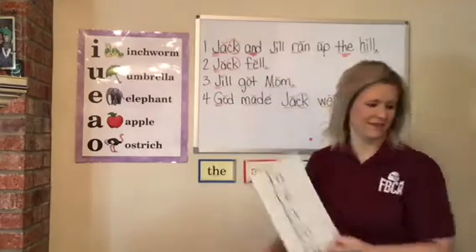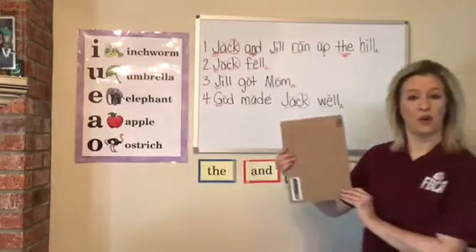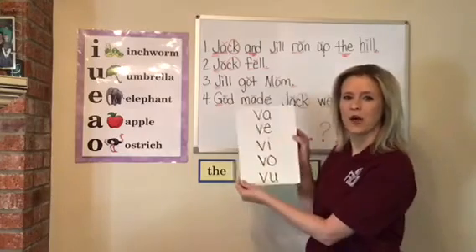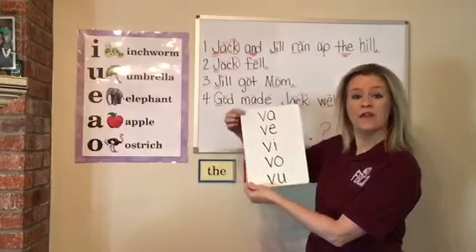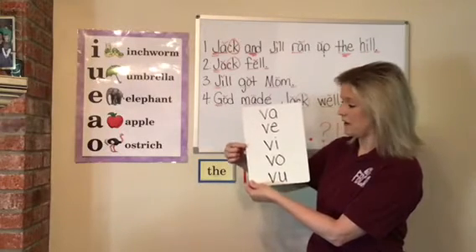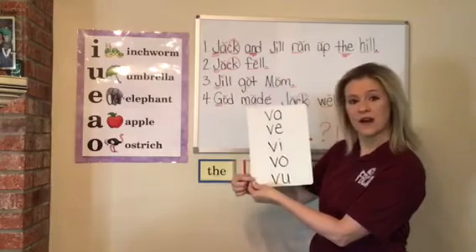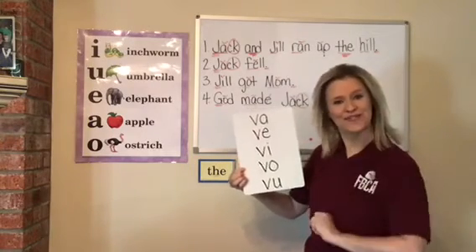One more — we're going to get a little harder. Ready for a hard one? Super hard. Go! Fa, fa, vi, va, va. Fa, fa, vi, va, va. Fa, fa, vi, va, va. I know my blends — and how about you? Good job.